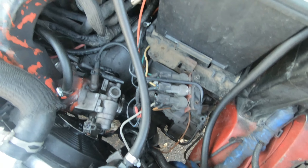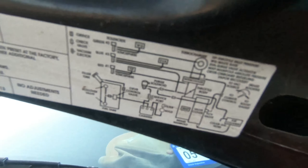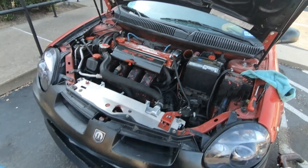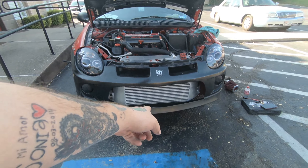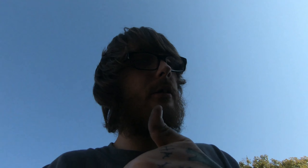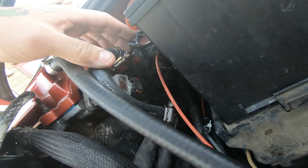I took the intake out already and now I'm just gonna chase all my vacuum lines. I'm gonna follow the diagram on the OEM hood sticker, go one by one and knock each one out. I already checked all my intercooler piping and everything's tight and snug. Now we just continue the process of elimination and knock out the rest.